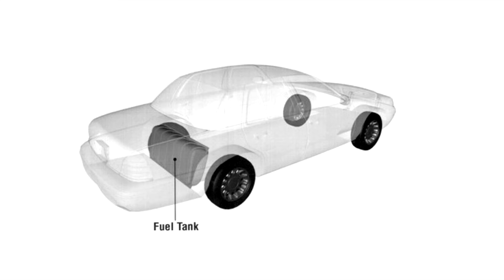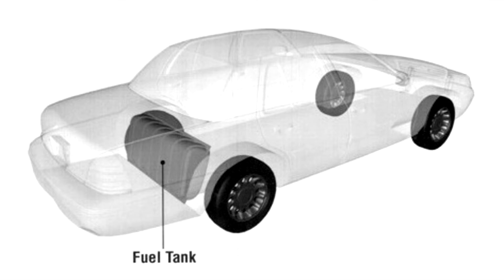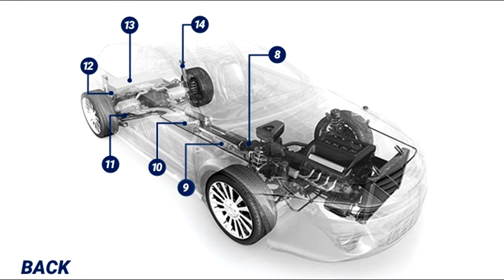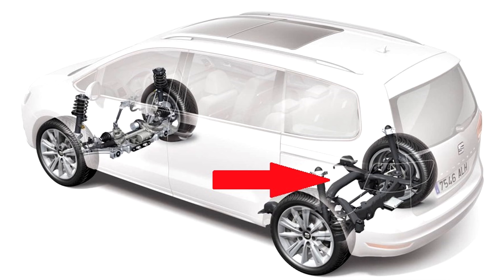Number twelve: Fuel tank. Typically located before the rear axle, the fuel tank holds the gasoline that powers your vehicle. Placement is important to avoid areas that could crumple in a crash.